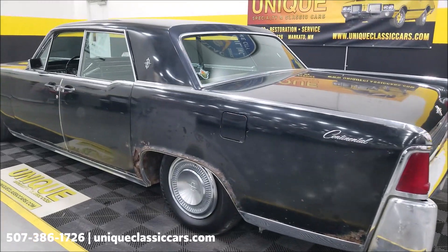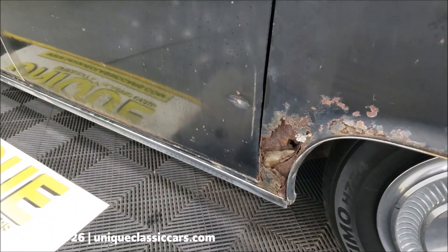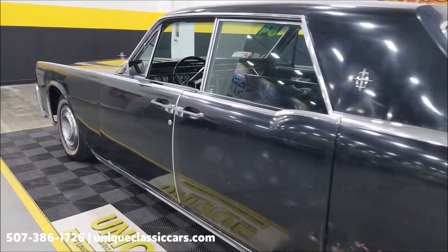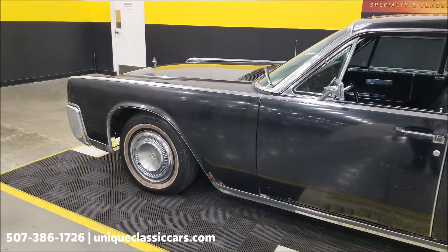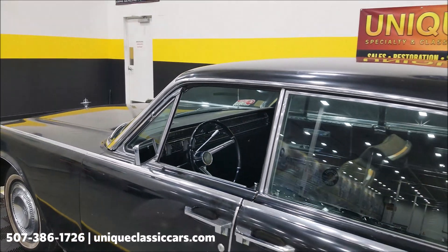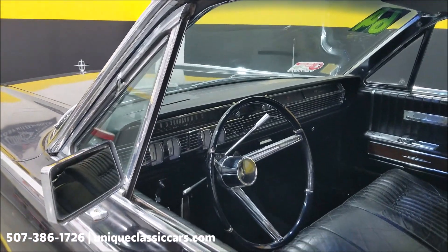Coming around to the driver's rear, you're going to see some rust that will need to be addressed — the worst spot is right there. Taking this car to the next level: they are definitely a popular sedan, no doubt about that, with the suicide doors. Still popular cars to this day; you even see them done up in a low-rider air-ride suspension, dropped down with some customization.